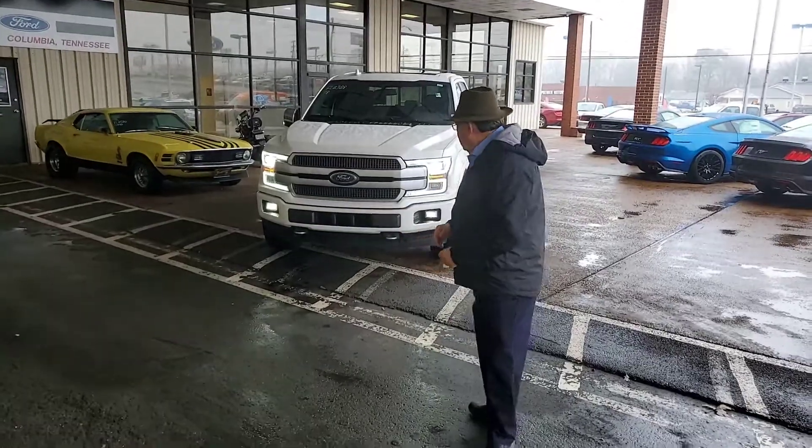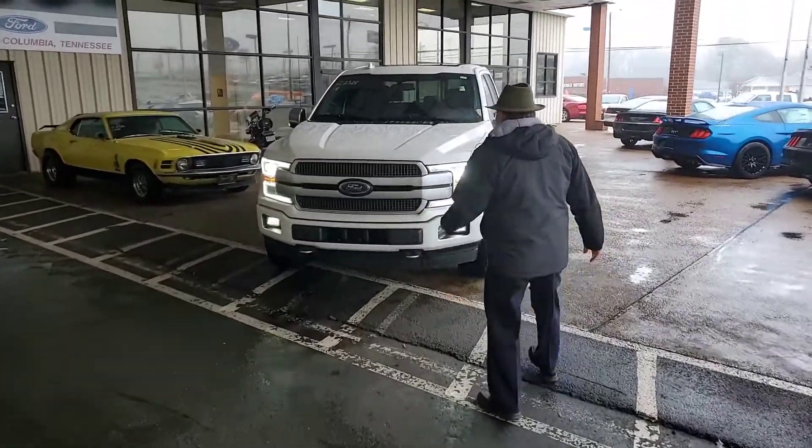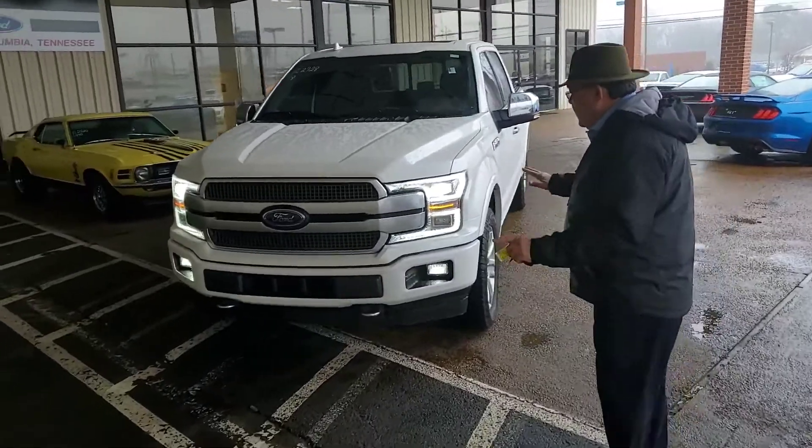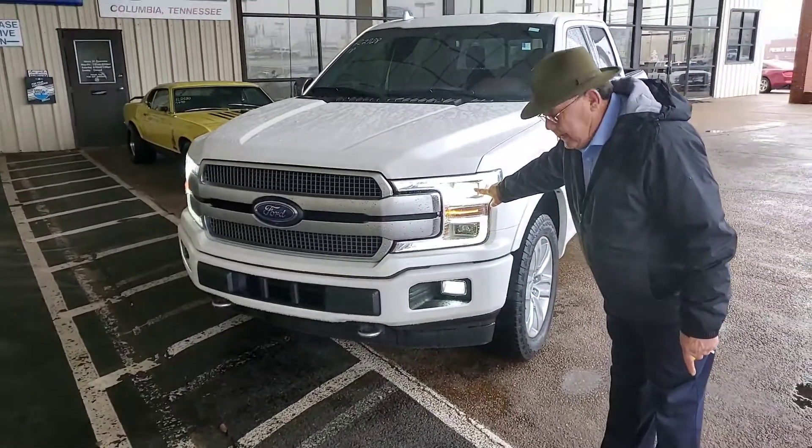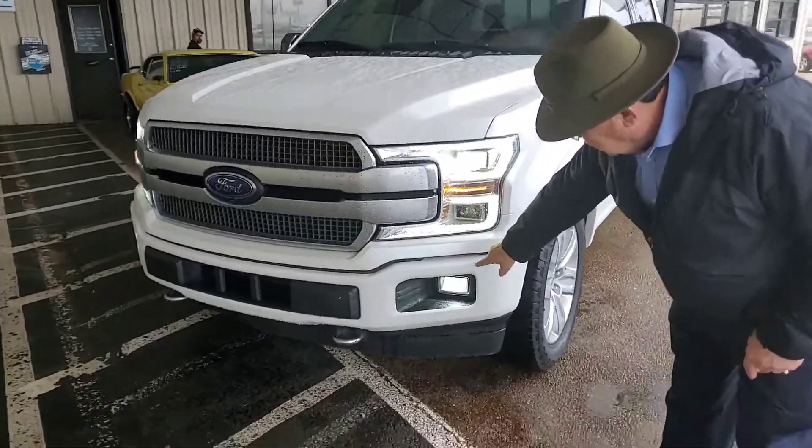Hey, this is Jay again. The truck you asked about is Ford Black. You can't look at this — I got the lights. These are LED lights. You've got the fog lights.